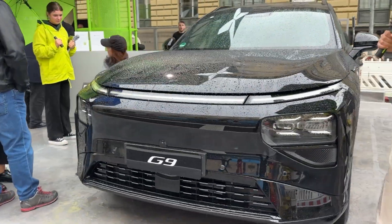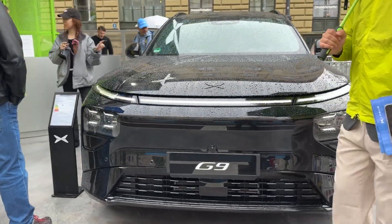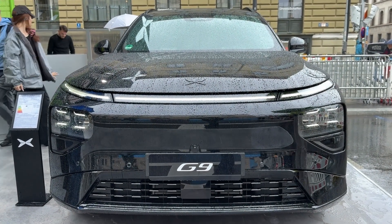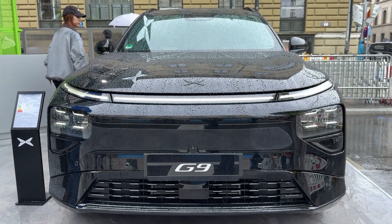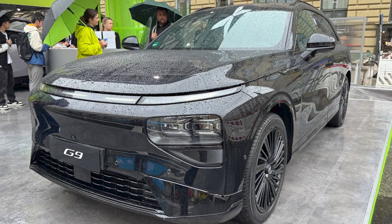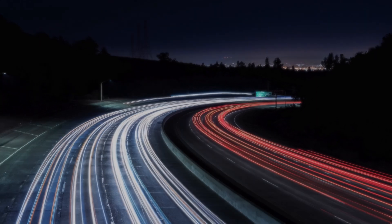What do you think about Xpeng's aggressive premium push? Are you ready for 12-minute charging stops? Let me know in the comments, subscribe for more cutting-edge automotive reviews, and hit that notification bell. The future of driving is happening faster than ever. Thanks for watching.